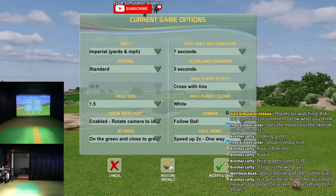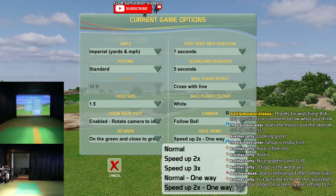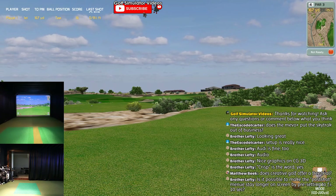It lets you do basically all of the settings on the fly - I mean, that's fantastic. You can change your camera, your hole views. It can do both ways - no way, that's awesome. Speed up 2x, 3x. I'm telling you, it's just a plethora of options.